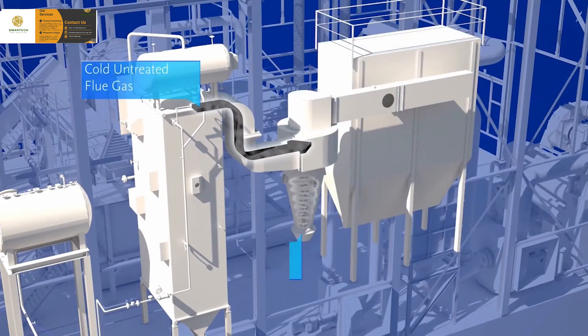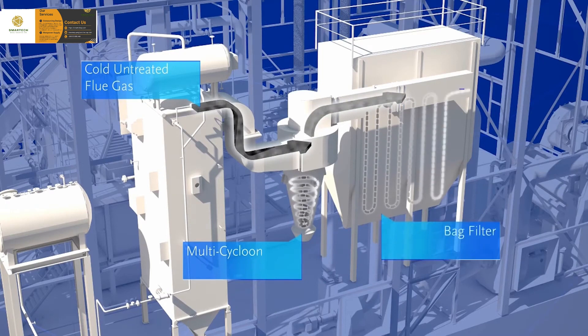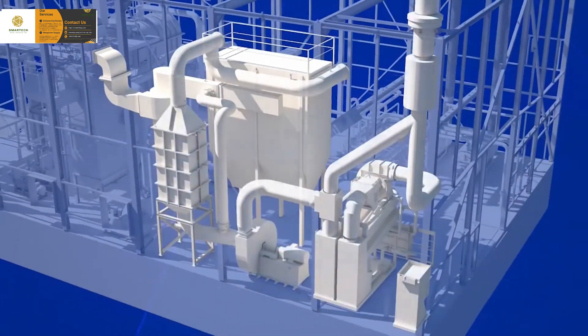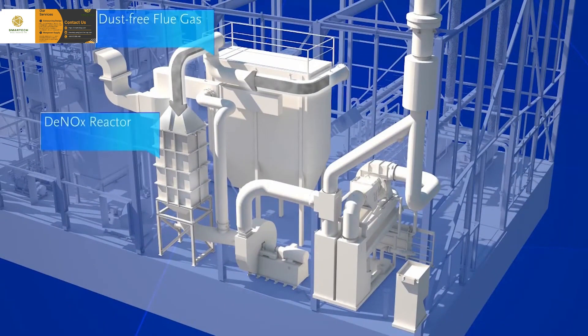After going through the boiler, the flue gases are cleaned. The first step is to capture the large particles of ash in a multi-cyclone. Then a bag filter is used to capture fine ash particles. The dust-free flue gases that come through the bag filter go to a DeNOx reactor, where their NOx concentration is drastically reduced.